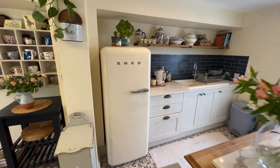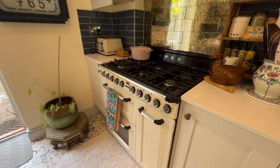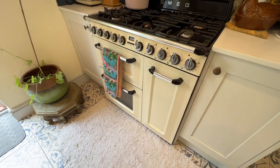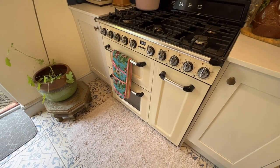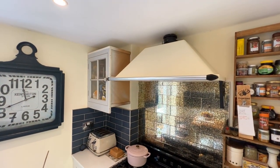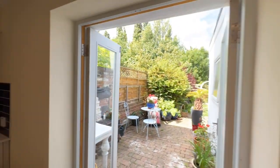The owner is happy to leave the Smeg fridge and also the Smeg range cooker. You've got a six-burner gas hob, three electric ovens with a grill as well, and an extract hood above it — really nice.